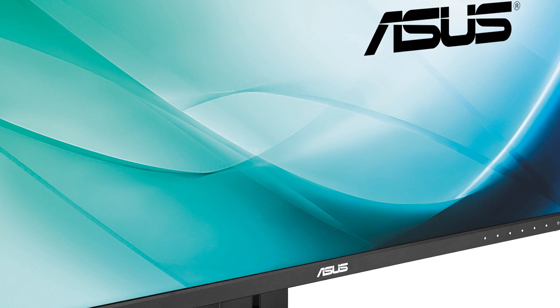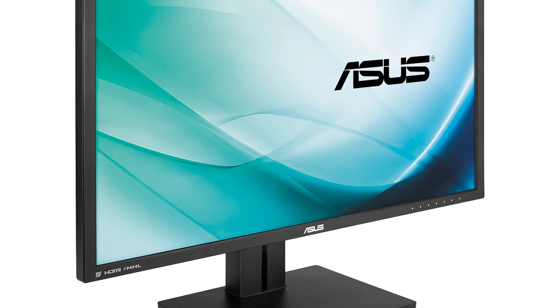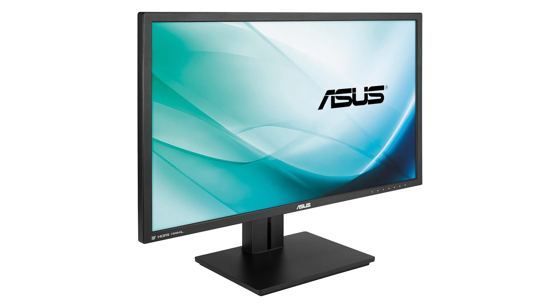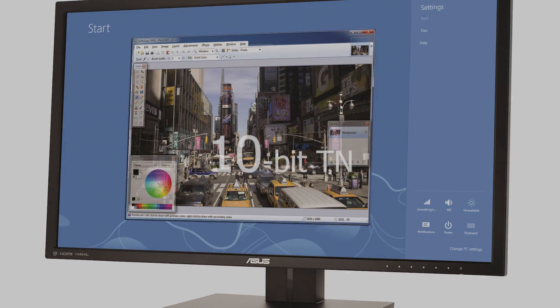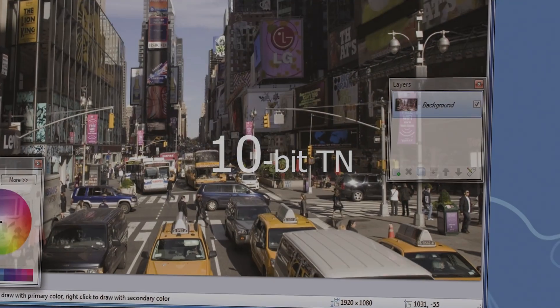At the third spot we've got the Asus PB287Q. In comparison to the previous two monitors, this one looks just a little bit plain on the outside, very business-like, but that's not necessarily a bad thing. It does have a TN panel, which some people might see as a bit of a negative. But here's the incredible thing — it's actually a 28-inch 10-bit TN. I bet you've never heard of one of those before.